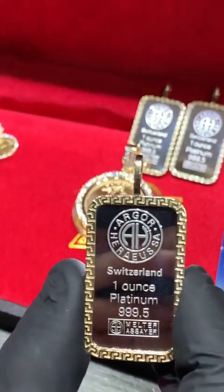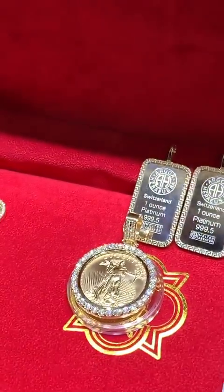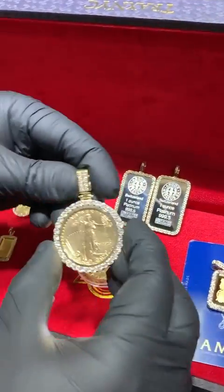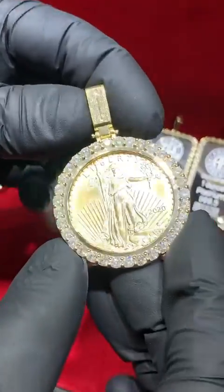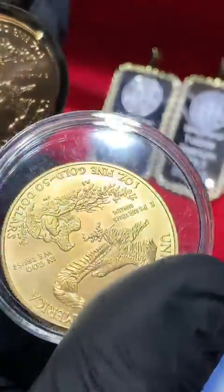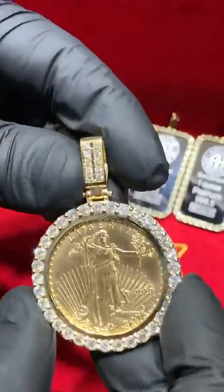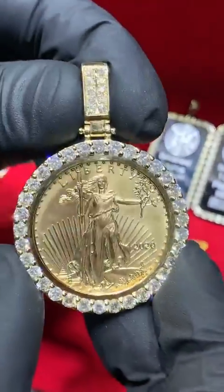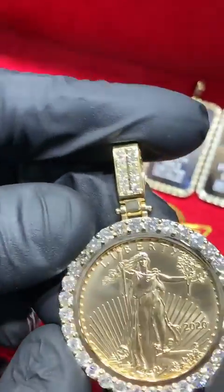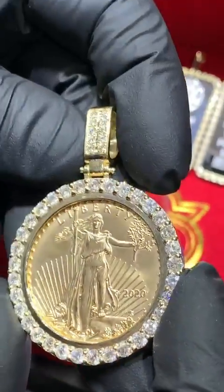This here is item number 66411, very similar to the gold but with a platinum-inspired border. And here we have one of my personal favorites — a 2020 American Silver Eagle. This is how it looks: one ounce with 24-karat gold in this coin — a beautiful piece.